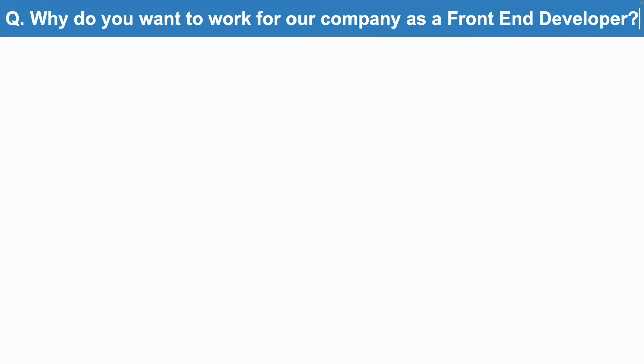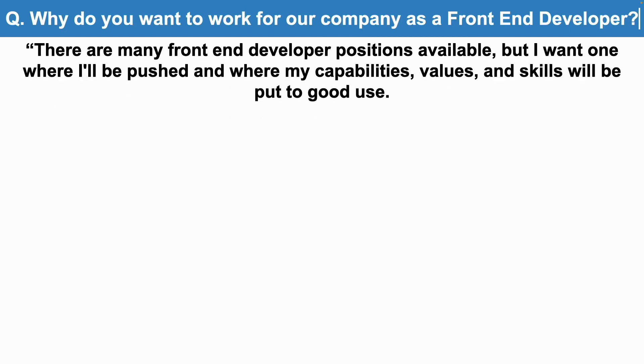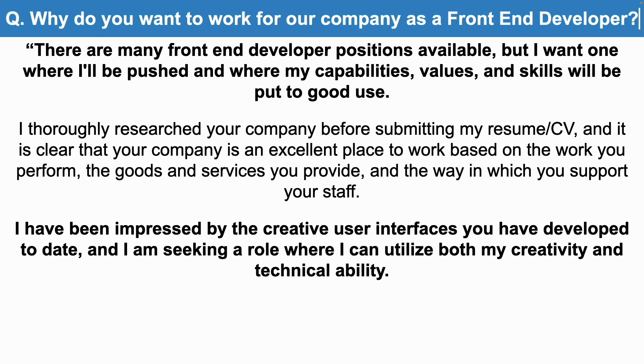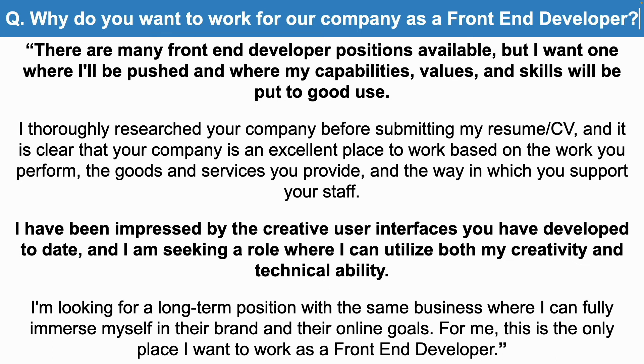Why do you want to work for our company as a front-end developer? There are many front-end developer positions available, but I want one where I'll be pushed and where my capabilities, values, and skills will be put to good use. I thoroughly researched your company before submitting my resume, and it is clear that your company is an excellent place to work based on the work you perform, the goods and services you provide, and the way in which you support your staff. I've been impressed by the creative user interfaces you have developed to date, and I'm seeking a role where I can utilize both my creativity and technical ability. I'm looking for a long-term position where I can fully immerse myself in the brand and online goals — this is the only place I want to work as a front-end developer.